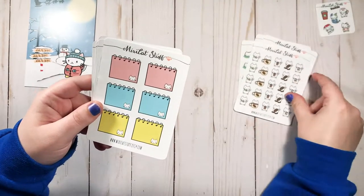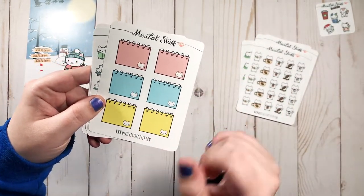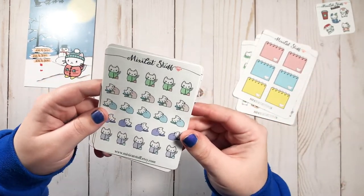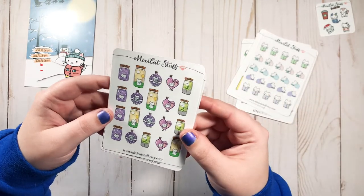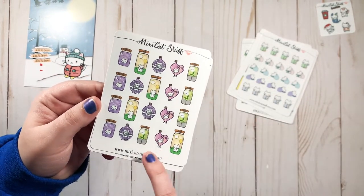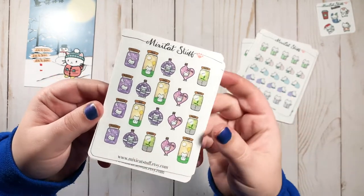You can never have too many coffee stickers — these are so cute. There are also little notepad, sticky-note-type stickies. This one is 'sick day,' which we hope we don't need too often. And these are so cute — little potions that say 'hope,' 'relax,' 'joy,' 'love,' 'focus.' They're just so pretty.